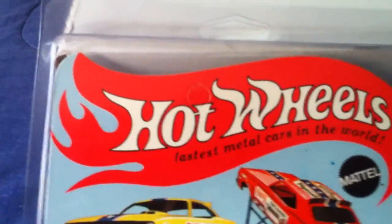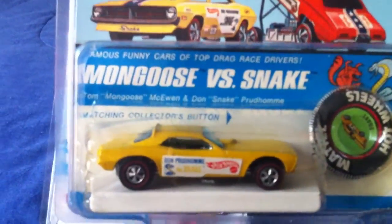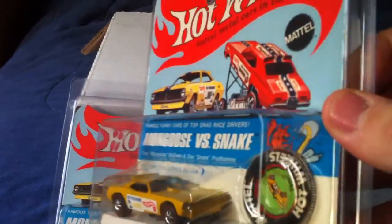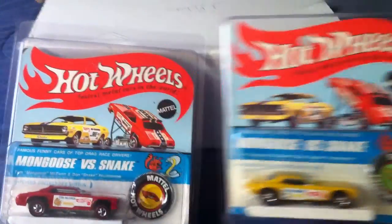Unpunched too, as you can see. Unlike the Snake over here — it's been punched. This one's absolutely beautiful. No toning, scratches, nicks or nothing like that. There's the stickers for you to apply to it. Really nice overall.